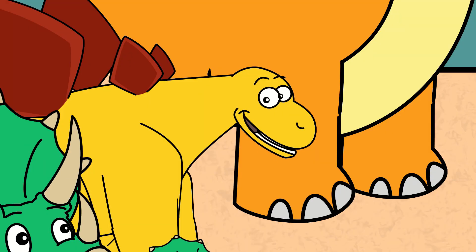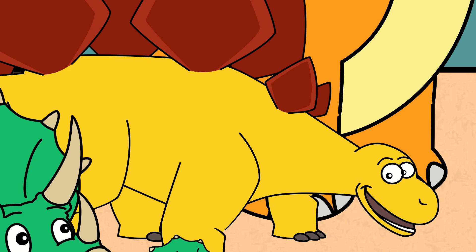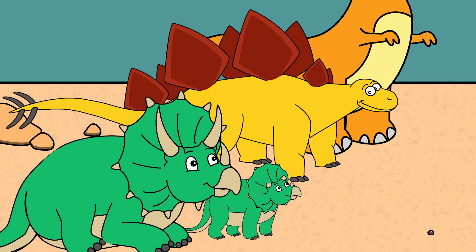Whoa. One by one? That's gonna take forever to count. Can't you multiply, little cube? Not yet. I don't think so.